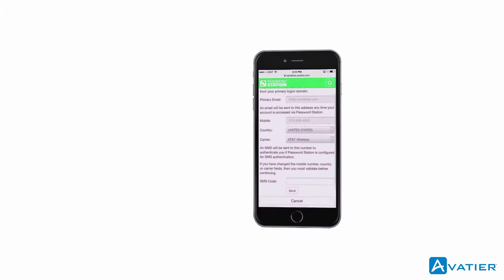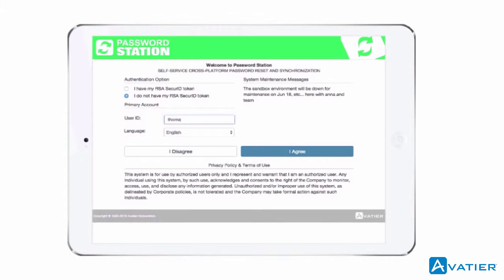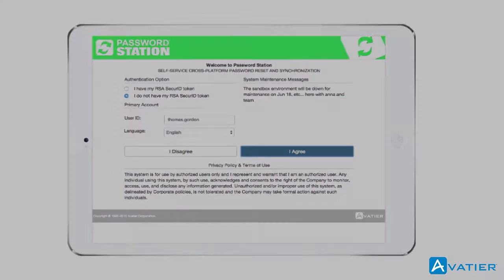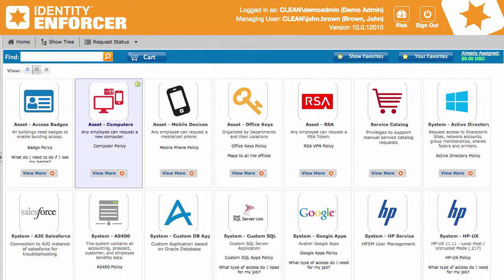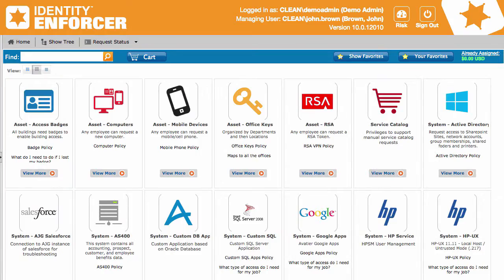We realized the benefits from it. It freed up our technicians to be able to do other work, and we wanted to start using Aveteer's account setup, role creation, user management tools, as well as determination tools.